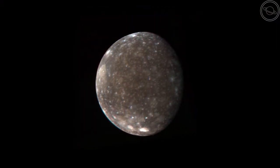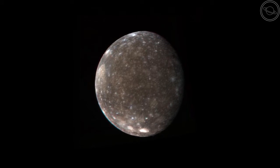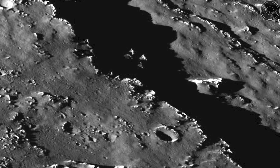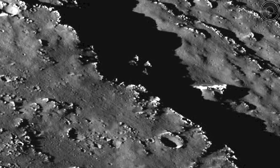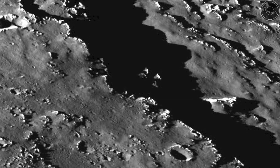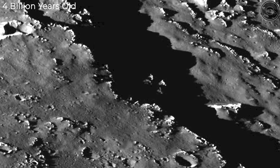For there to be so many craters on its surface, Callisto must have little to no tectonic activity. In fact, there are no volcanoes or mountains of any kind on the surface. This means that the crust of Callisto is some of the oldest rock in the solar system, aged at four billion years old.